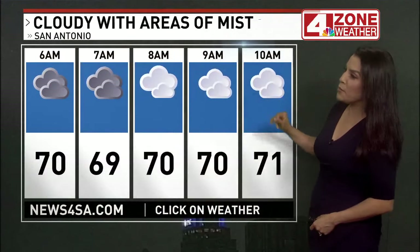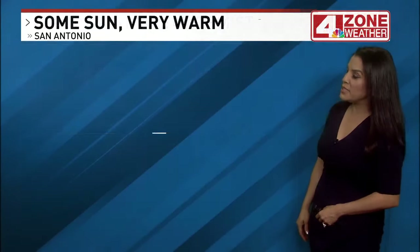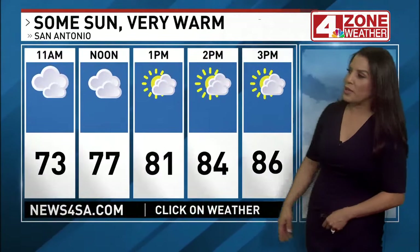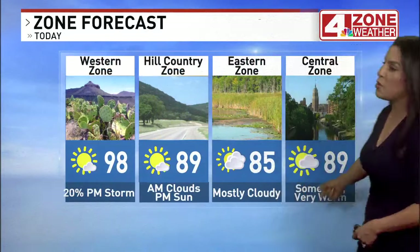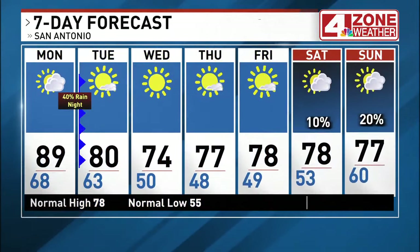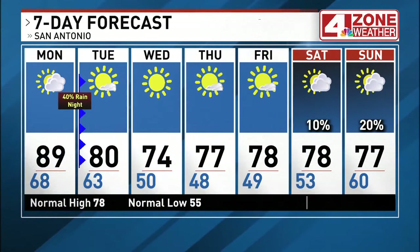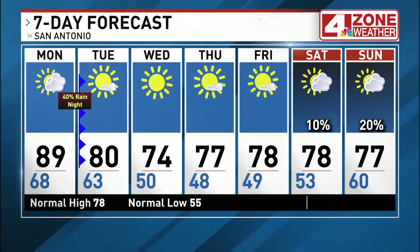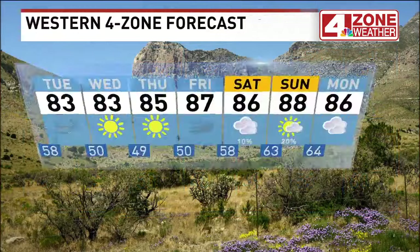This morning: cloudy, a bit foggy with areas of mist or drizzle, temperatures between 69 and 71 degrees. At noon: mostly cloudy, 77. This afternoon we'll see some peaks of sun and it's going to get pretty toasty — forecast high up to 89. Eastern zone mostly cloudy; western zone an isolated storm this afternoon. 40% chance of storms tonight. The rest of the week is looking fantastic with lots of sunshine. You can get the extended forecast for your zone online at news4sa.com.